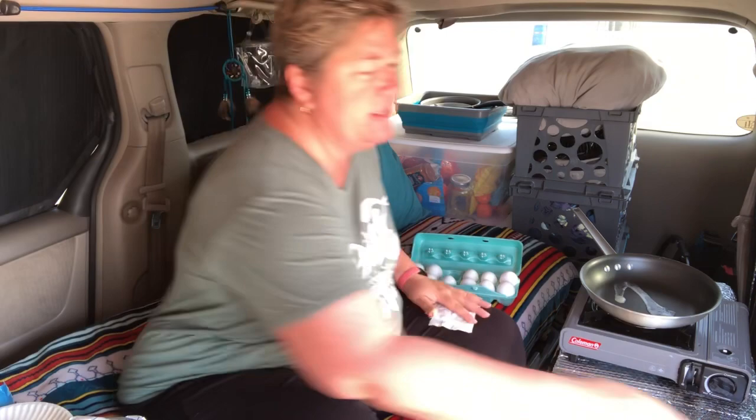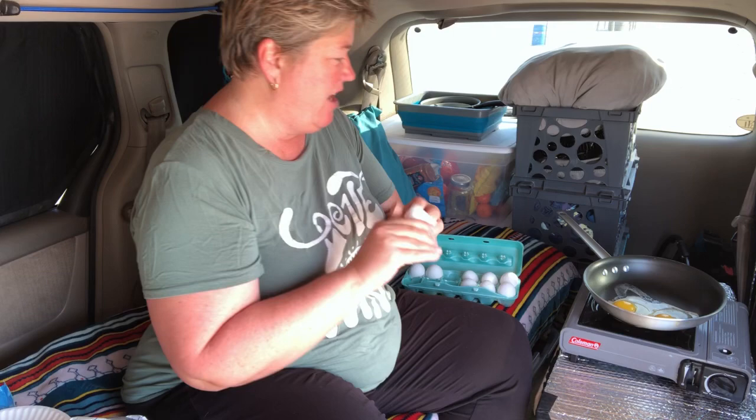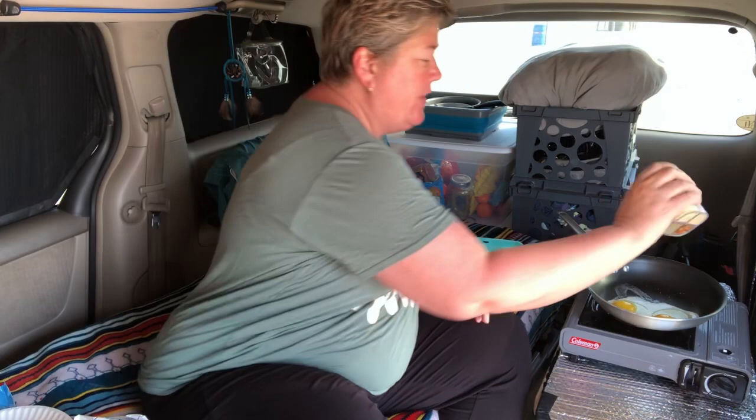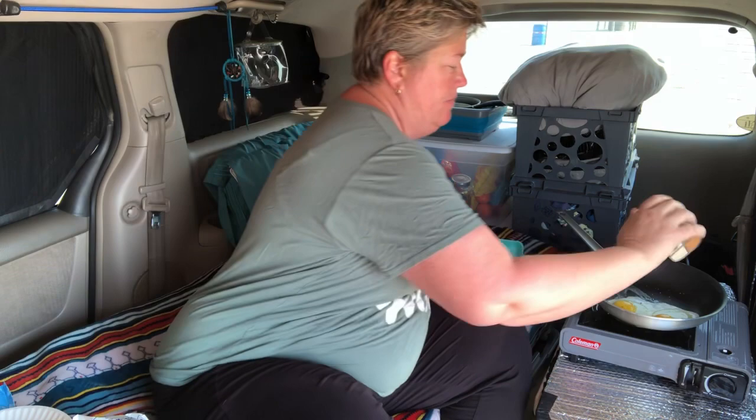I crack two eggs into the pan, wipe my hands, and put the eggshells in the trash. I like to sit up a little straighter in the back of the van. Now let's season the eggs — a little salt, a little hot pepper flake, onion powder, minced onions, and garlic powder for the perfect scrambled egg. Then I just scramble them.